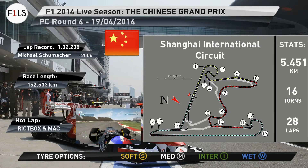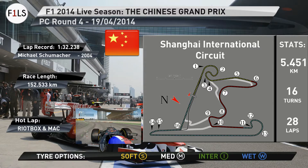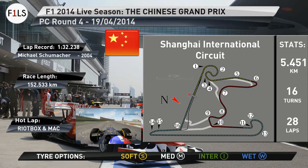Tire wear on this track is especially hot on the left front tire, and with Pirelli bringing soft yellow and medium white wall tires, we're going to be looking at drivers pitting as early as they can for mediums during the race, as the soft tires only seem to make it around for no longer than 5 laps. The lap record was set by Michael Schumacher in 2004, at 1:32.238.